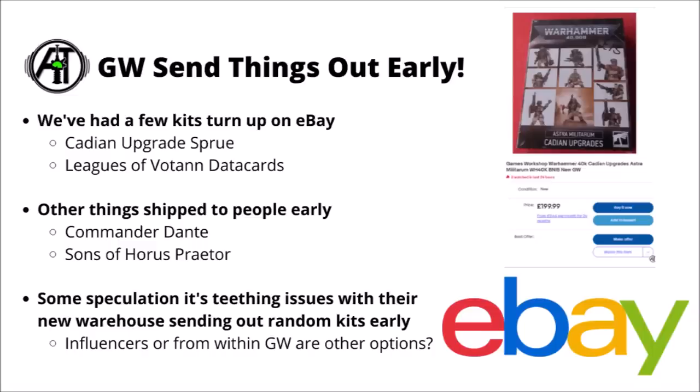Games Workshop is certainly always leaky, but it often tends to be more pictures of things as opposed to them somehow shipping the physical model early. Just in general online chatter, there's a lot of speculation about teething issues in their new warehouse — they seem to be sending off a fair few random kits early, and people are receiving these new and unannounced models in replacement for what they would have expected. There's always the possibility that leaks are coming from within Games Workshop itself, or preview copies of miniatures not being handled quite as carefully as they should be, though that tends to leak more in terms of rule books and pages rather than entire miniatures.